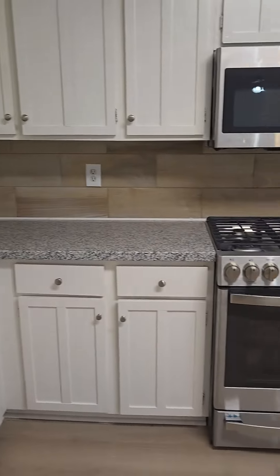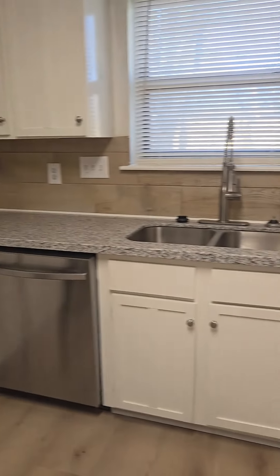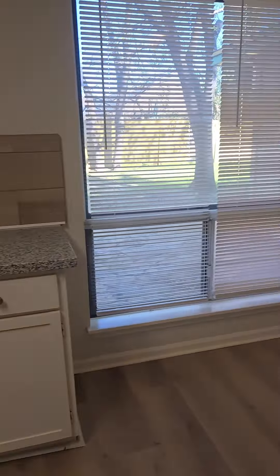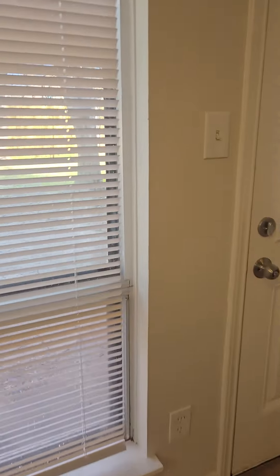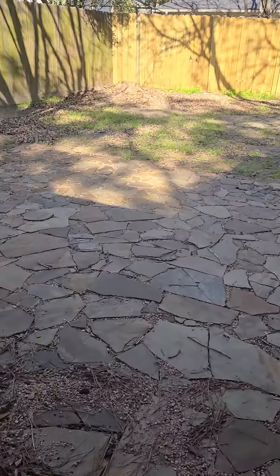There's a pantry, and you've got granite countertops, white cabinets, gas stainless steel oven, microwave, and dishwasher.